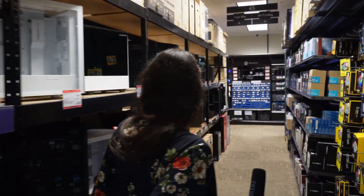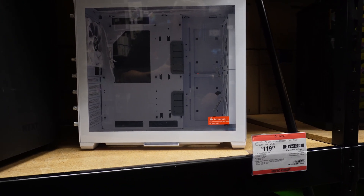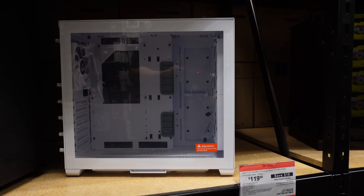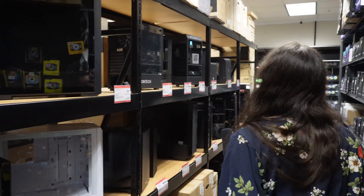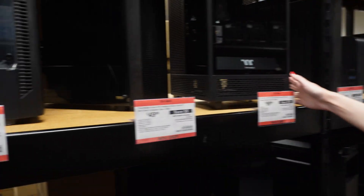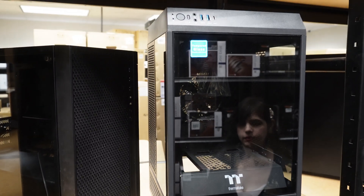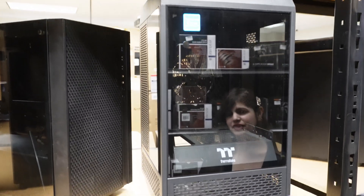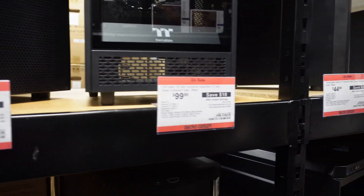For cases, I have some micro-ATX options right here — like the Air Mini case. You can put an ITX motherboard in there; it's a lot more flexible than many others. If you want a more dedicated ITX case, this narrower one here is ITX-only — it's a tall tower style. Not a bad price either.